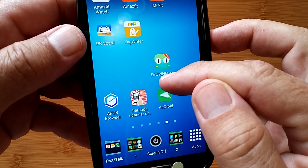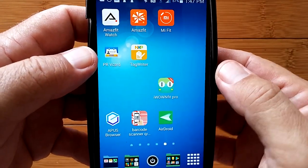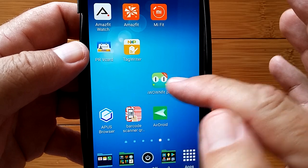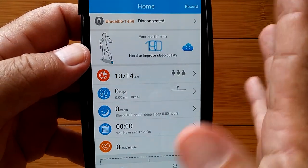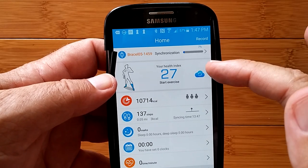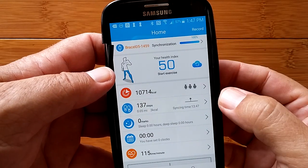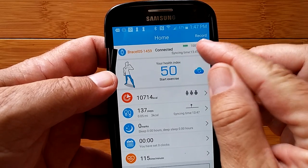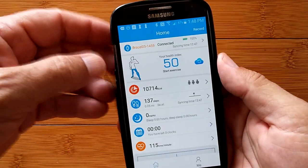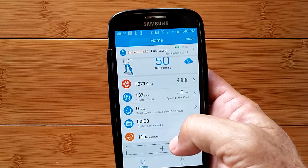This is the iWownFit i6 Pro app. When you scan the QR code, it comes up with the basic one — I'm not sure what the difference is between the two. You can go to the Google Play Store and download either one. It says it's synchronized, and it's going to do an update automatically and transfer the data accumulated in the watch. 100% charge and it's been synced.